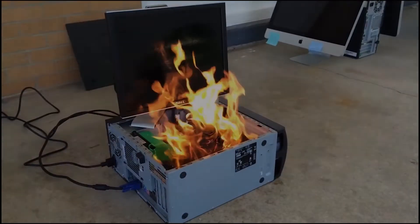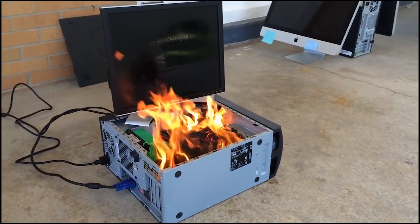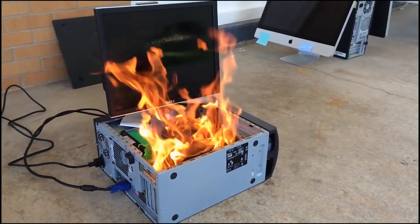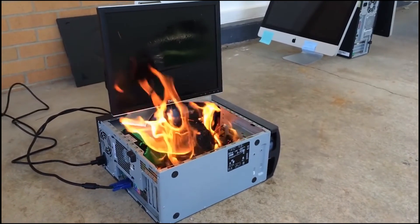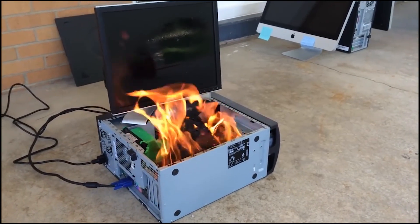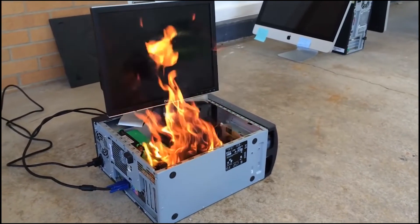Also, only buy power supplies from trusted brands. Don't buy cheap or Chinese knockoff brand power supplies, because those power supplies can burn your whole PC. You don't wanna cheap out on your power supply.